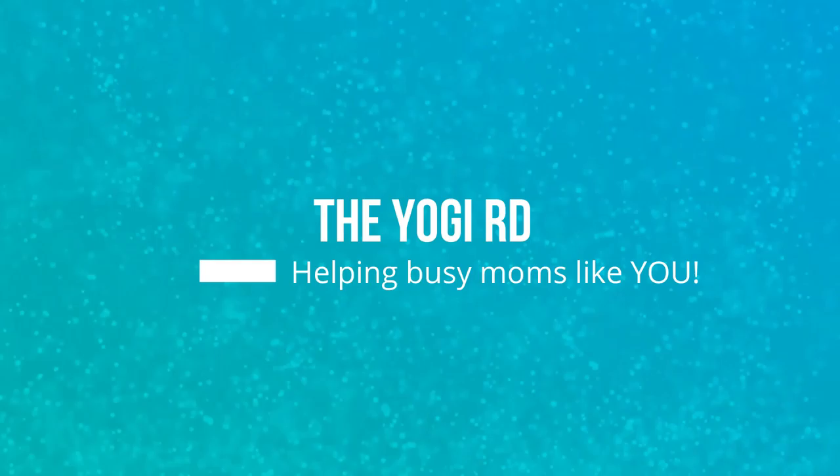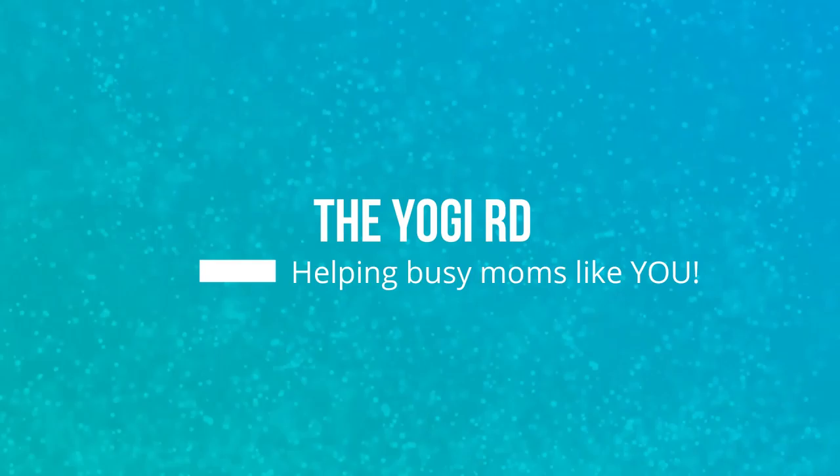Hello beautiful people. I am back finally with another video. I just want to say I have started this video on three different occasions and the audio kept cutting out. So fingers crossed this one's working, and today I'm going to share with you some of the tips that I learned when my daughter was four months old.